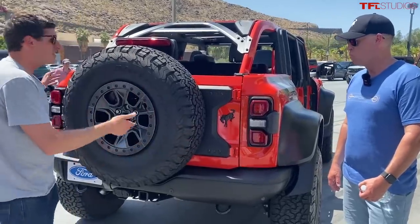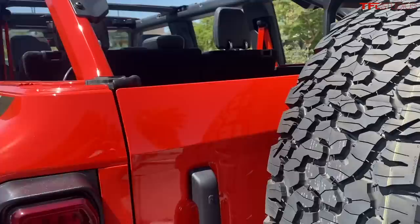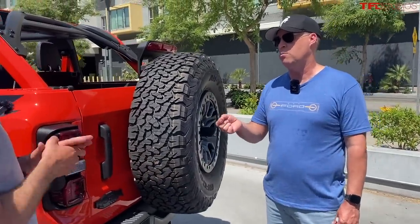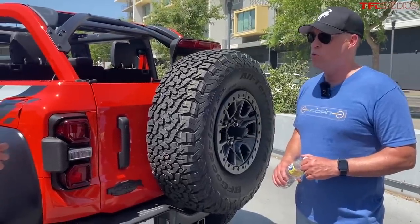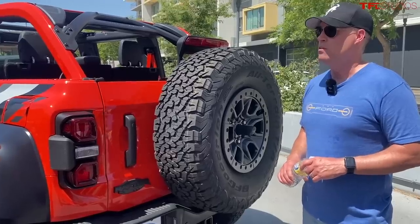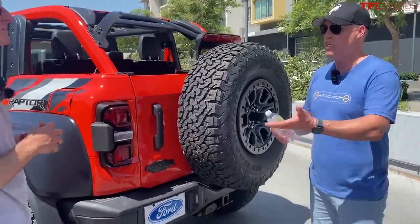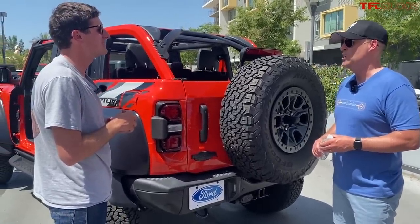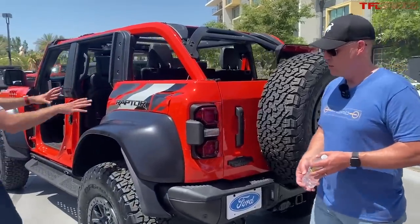The rear axle is completely specific to the Bronco Raptor. The wall thickness is doubled compared to the base Bronco, and it features a 235 ring gear — it's a Dana 50 AdvanTEK axle. We've tested it extensively, and it's a very capable axle.